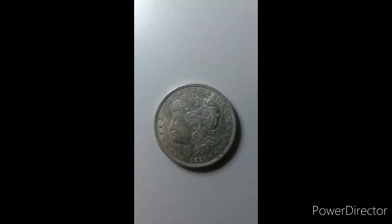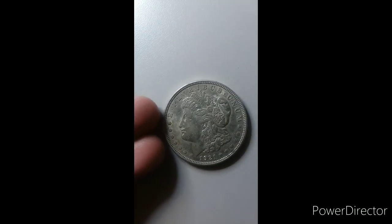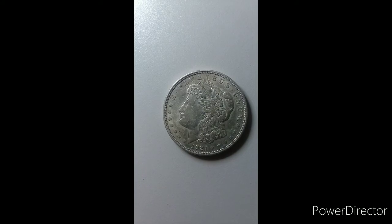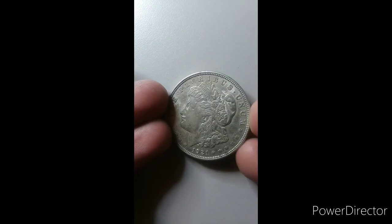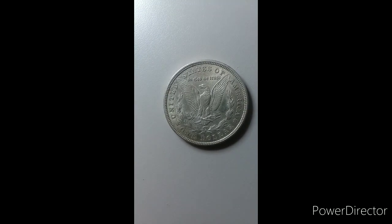Look at this beautiful coin everybody — it's a 1921 Morgan Dollar. On the front, it is in great condition, it is perfect, it is just amazing. The reverse is just — I mean, I can't believe how beautiful this coin is. It's in perfect condition.